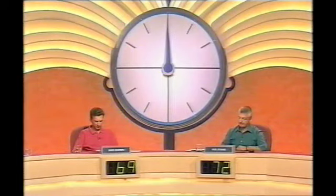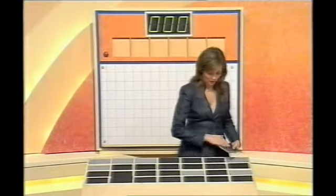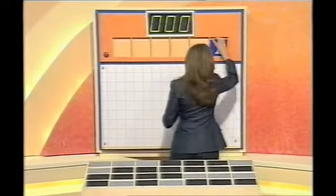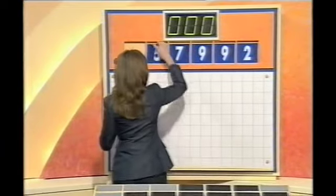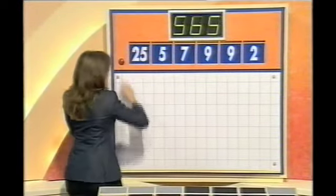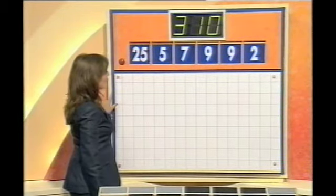Well, the letters are done now and it's a dashed close thing here. Look — 69 and 72. So Neil, you're going to choose his numbers: one large and only four small. I'm going to concentrate this time. I think the curse of the bard is upon me, Richard. We have 2, 9 and 9, 7, 5 and 25 from the top row, and a target of 310.